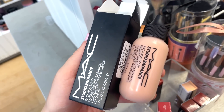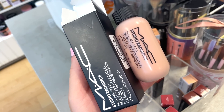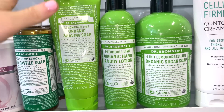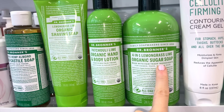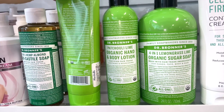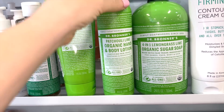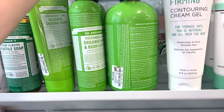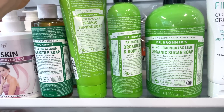They have a few Dr. Bronner's items — the Organic Shaving Soap, Body Lotion, and Organic Sugar Soap. The brand has pretty good stuff. The smaller item is $4.99, and the larger ones are $7.99 each. I love the packaging — it really speaks to me.